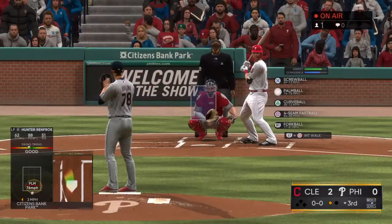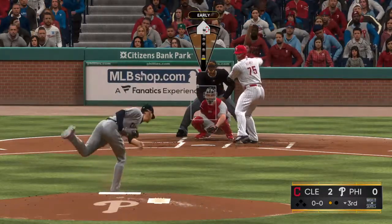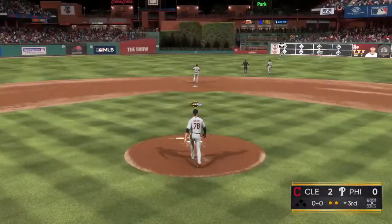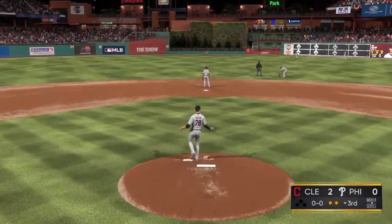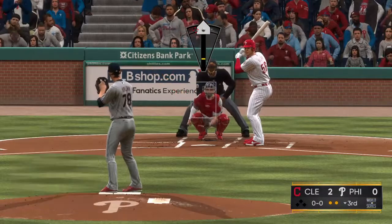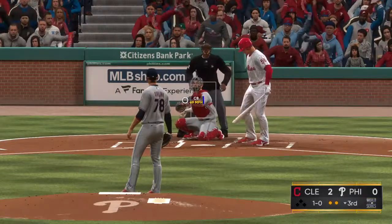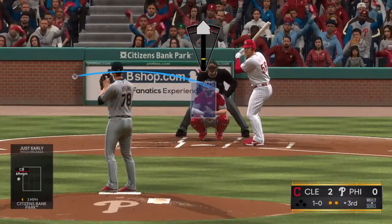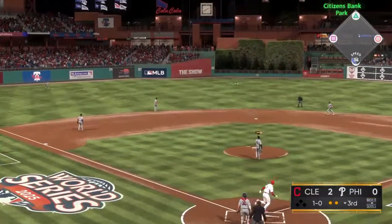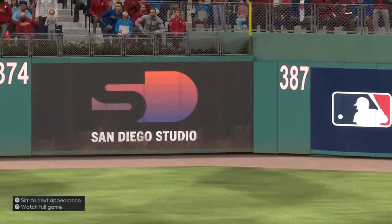Batting in now for Philadelphia, Peyton Henry. First pitch on the way. In the air to straightaway center field, center fielder giving chase. He gets there and makes a fine running play for the second out. Now to replace the pitcher, Brad Keller. Pitch on the way. Outside. Now the 1-0. Fly ball out toward left center field. Center fielder on the run, he's there to track it down. And that'll end the inning.